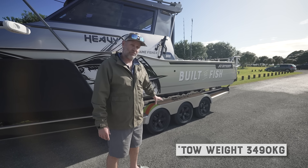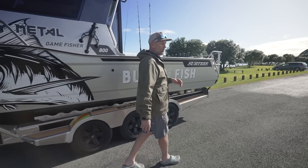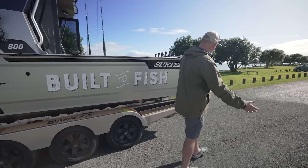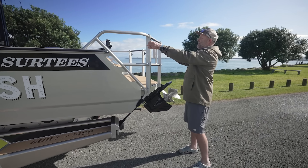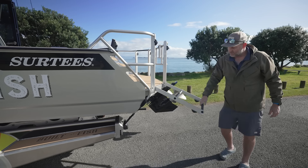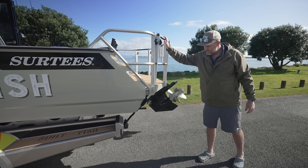Before we put the boat on the water to check out all the awesome features on board, a couple of things to look at in the transom. We've got these amazing Surtees transom cage ladders on both sides, which make getting in and out of the boat a total breeze.